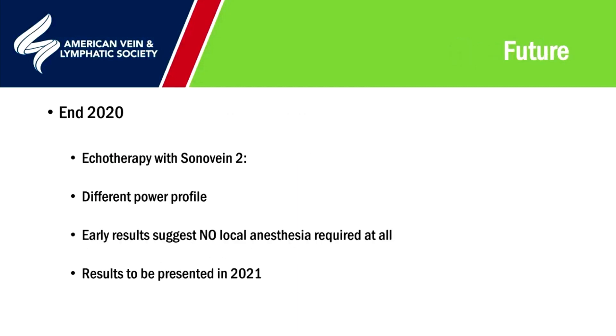The most exciting is yet to come. Over the next month or so, we're going to receive the echotherapy Sonovane 2, a machine designed specifically for the treatment of veins. It will have a different power profile, and early results suggest it will be able to treat veins with absolutely no local anaesthetic at all. Much of the criticism of Sonovane 1 has been that targeted local anaesthetic is not hugely different from a little tumescence, but this new technique is likely to completely revolutionize the process by making local anaesthetic hopefully not needed at all. We hope to present our results on the first few treatments early in 2021.